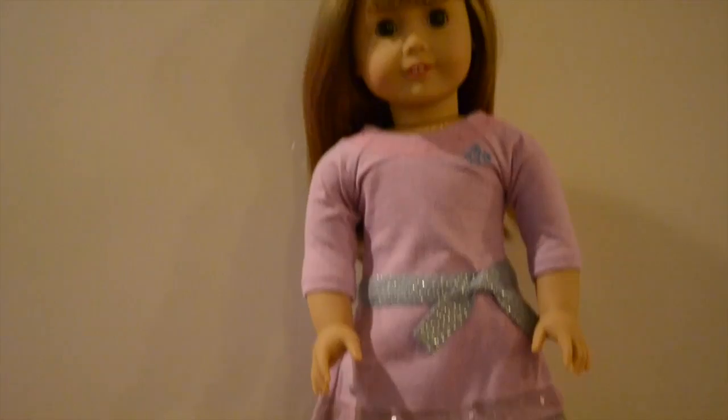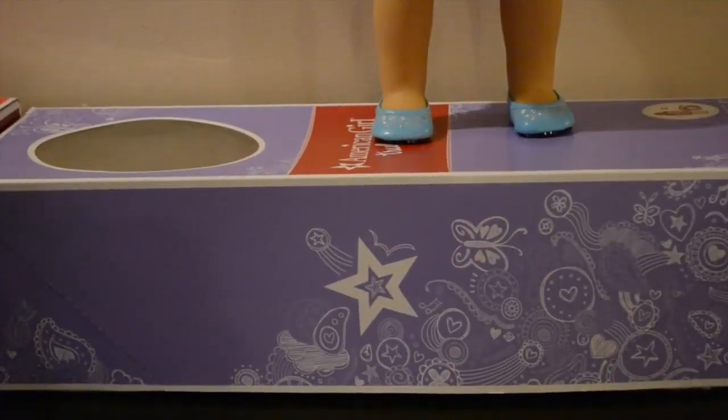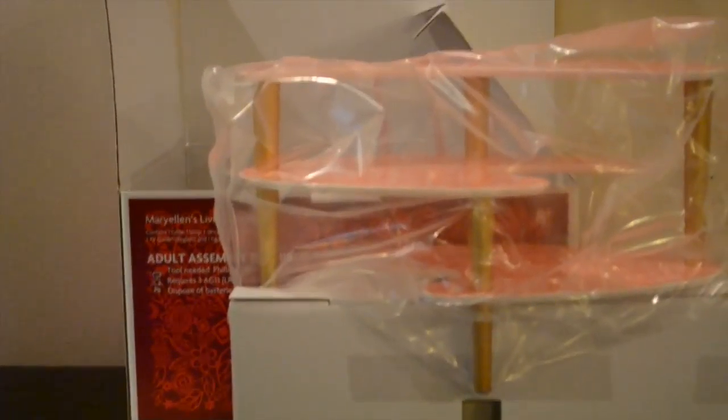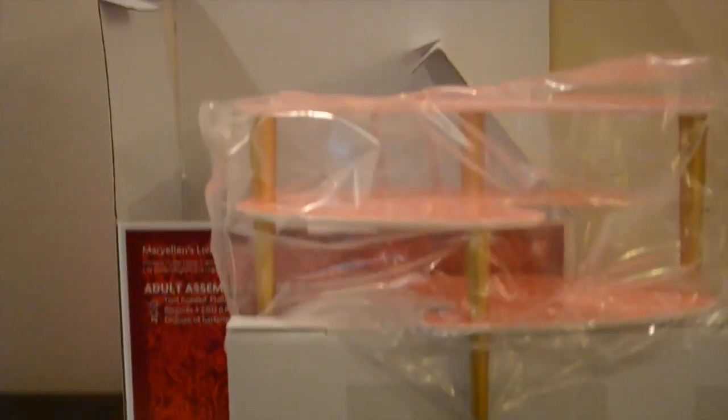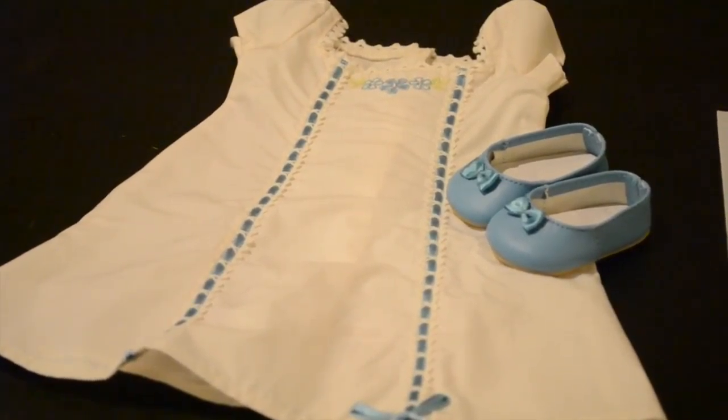And surprise, we got a new doll. She's gladly the 15th member of the AG Twins family and her name is Anne. We got Mary Ellen's living room set, which was a pleasant surprise for a 50s themed doll. We also received Caroline's beautiful nightgown.